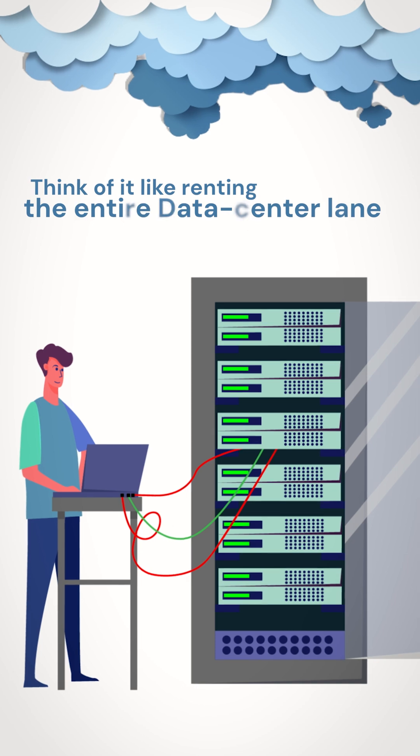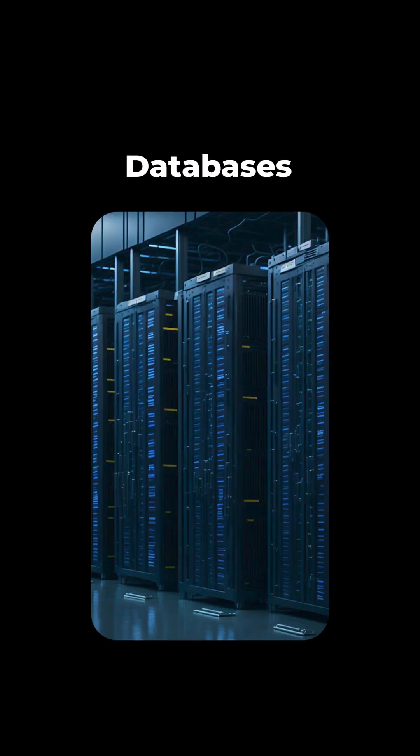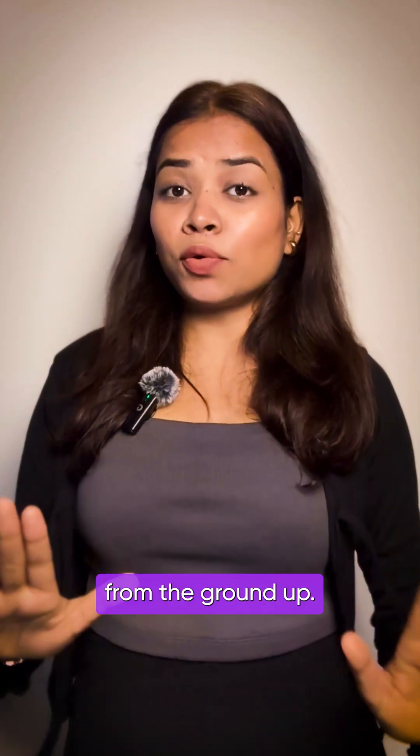Think of it like renting an entire data center lane for yourself instead of squeezing into public bandwidth traffic. You decide the operating system, the database, and the security rules — total control from the ground up.